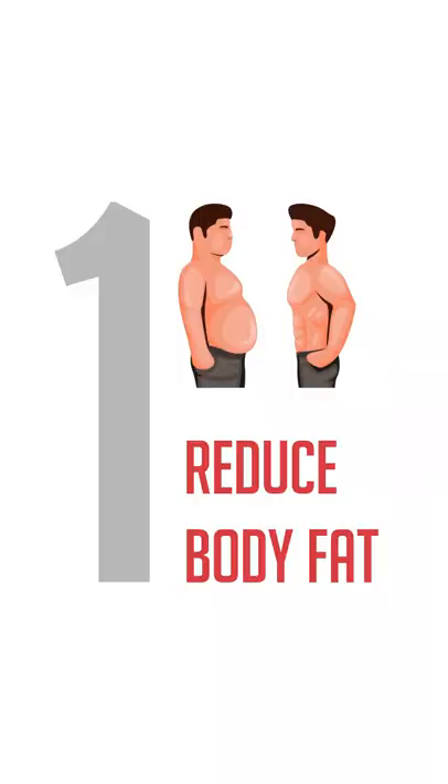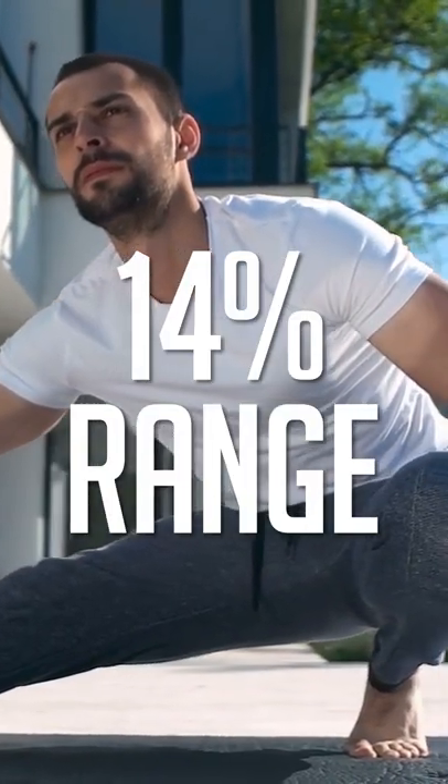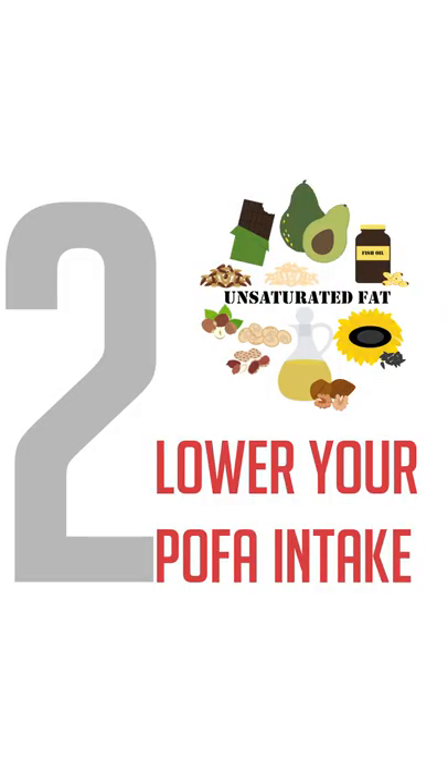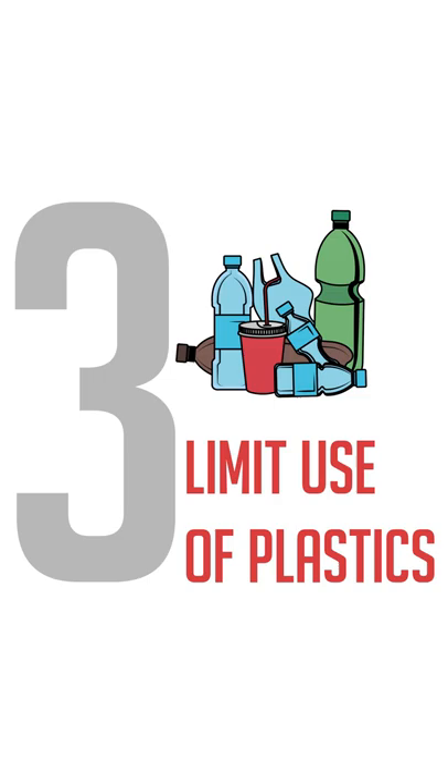To actually lower your estrogen levels, number one is reduce body fat — you want to get under that 14% range or lower. Number two is lower your PUFA intake, so PUFA is polyunsaturated fat.